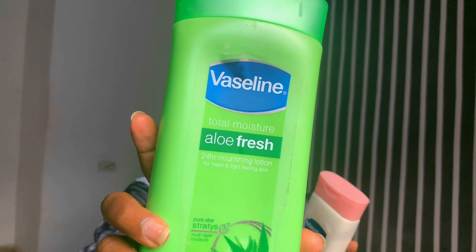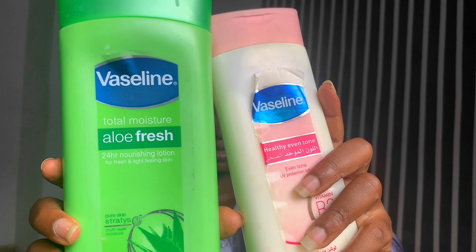For body creams, I use Vaseline products — both are Vaseline. One is the Total Moisture Aloe Vera Fresh, which is really moisturizing, and the other is Vaseline Healthy Even Tone. The aloe vera one is almost empty so I need to get a new one. I use Vaseline even though I'm thinking of switching to try something new.